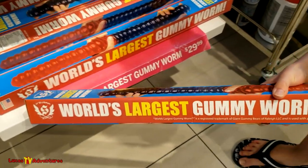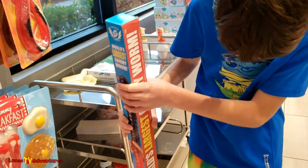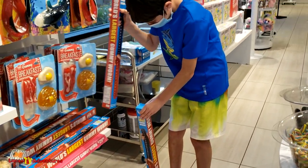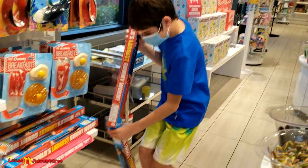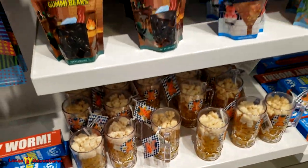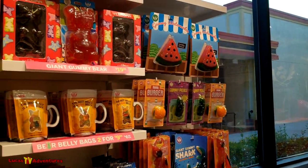The world's largest gummy worm. How much is this? $30. I think that's expensive. Wait, if I get two of these, is that going to be taller than me? Might be. Let's find out. Nope, you're still taller - almost as tall as me. It looks like beer with foam on top. This is some big gummies.